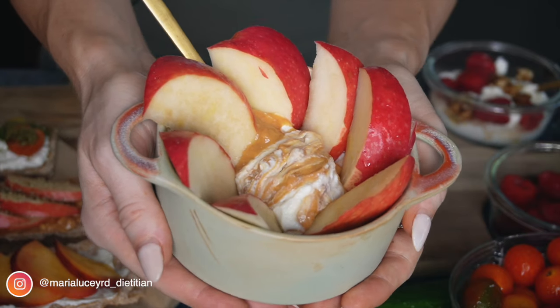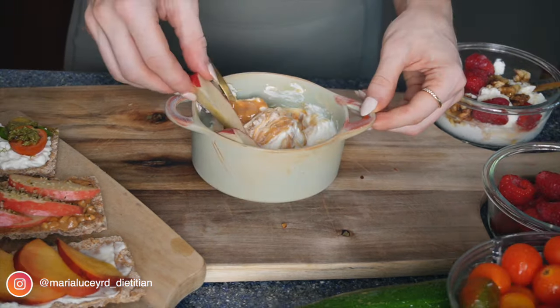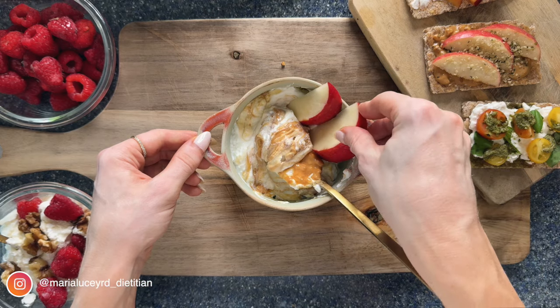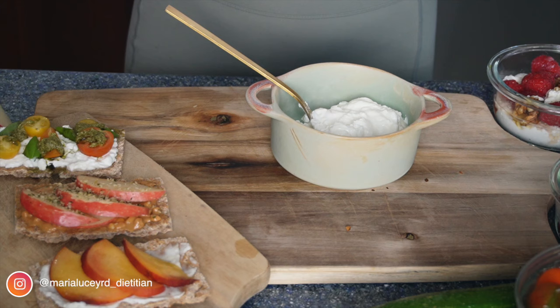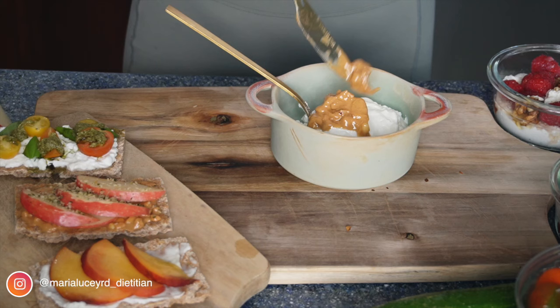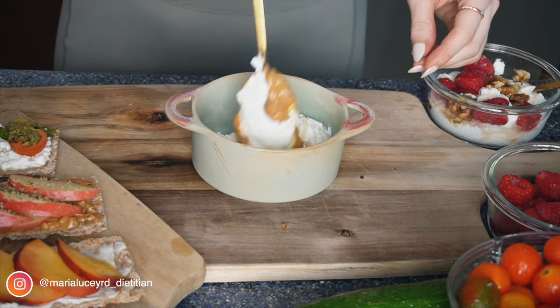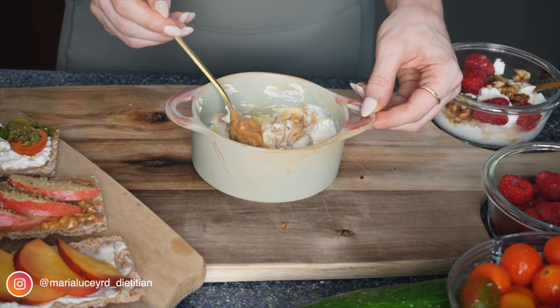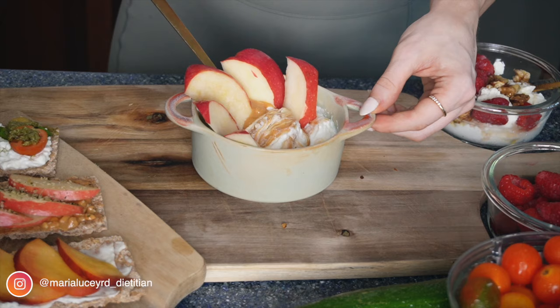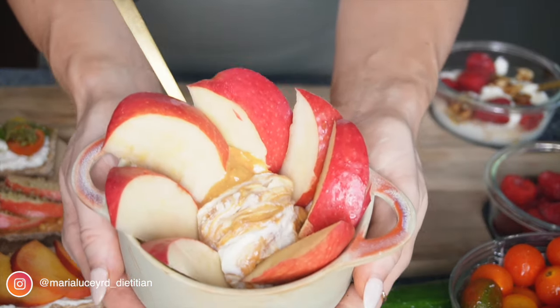This snack idea is super fun — we're combining protein with fiber by making apple nachos. Slice your apples nice and thin so they resemble nachos, then dip them into a Greek yogurt fruit dip. Simply mix Greek yogurt with peanut butter and some vanilla essence. You can add chocolate chips, honey, or even protein powder for even more protein — whatever you're fancying to make it a little more indulgent or keep it a bit healthier.